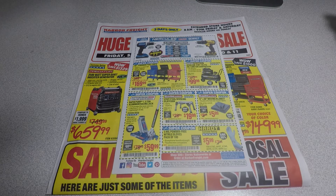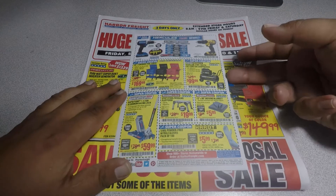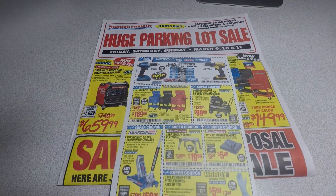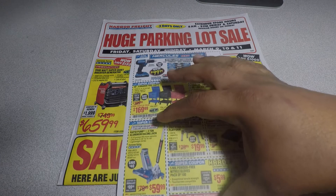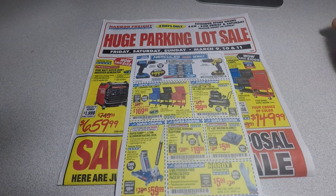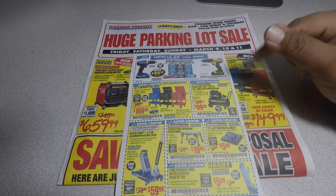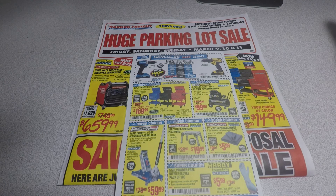That's my quick review on this huge Harbor Freight parking lot sale for Friday, Saturday, and Sunday, March 9th through 11th, 2018. If you like this, hit the like button and subscribe, and if you have any questions or comments about all this stuff feel free to leave a comment — thank you.